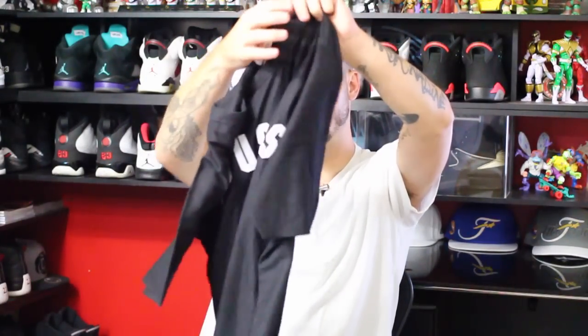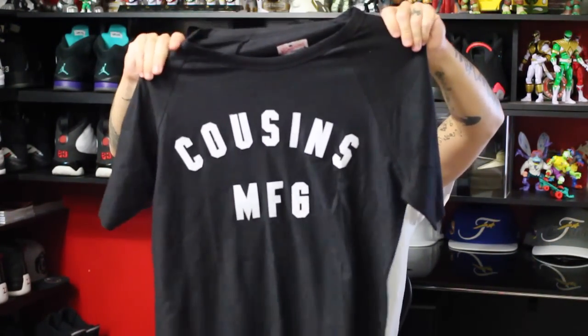So the first one is the Cousins T right here. The shirt is pretty crazy — it's not your typical average cotton material. This is actually a slight bit heavier, and you got the felt letters on there on the chest. Really dope. And they also got their Cousins branding right here on the left sleeve, which I think is pretty sick.